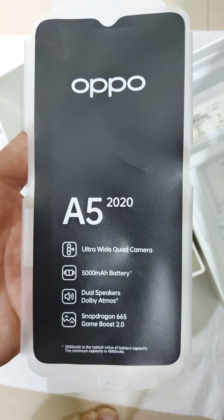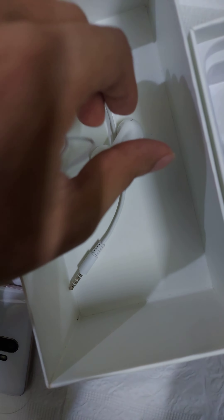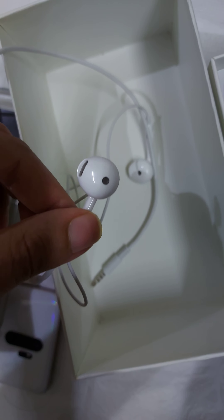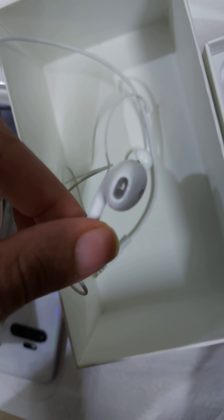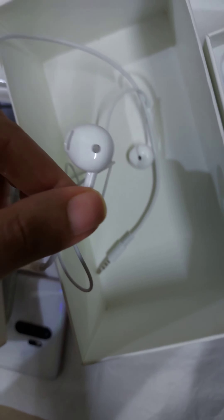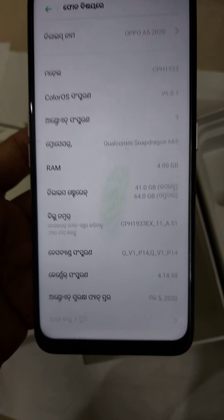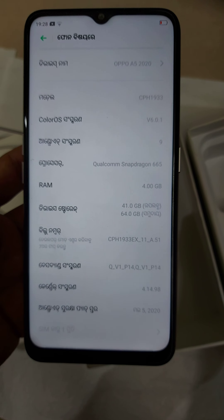This is the 4GB variant. You also get these earpods by Oppo and the sound quality is really good, similar to the Apple earpods. This phone has got the main security patch, which is a great thing by Oppo.